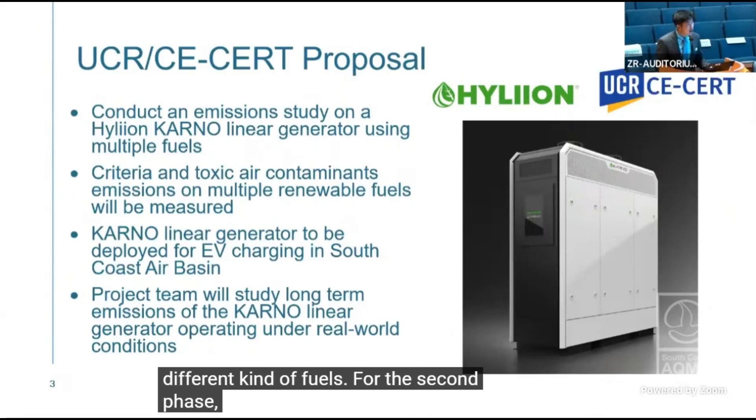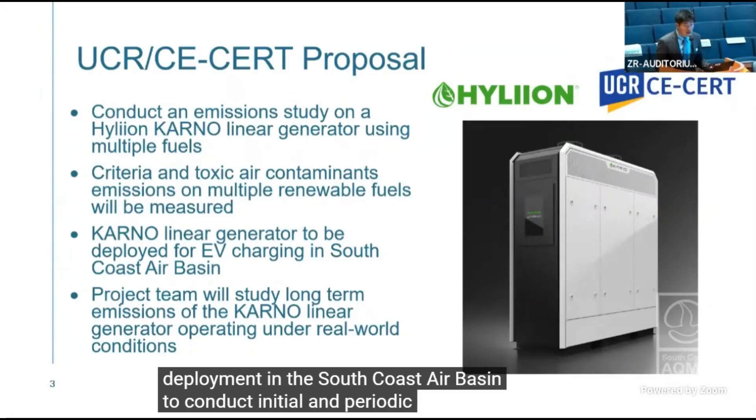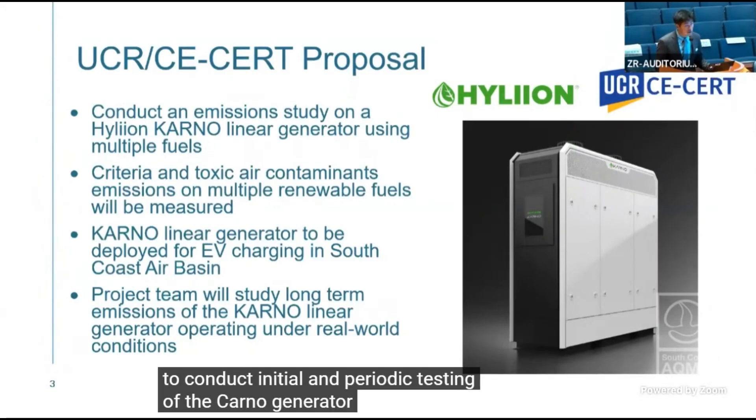For the second phase, UC Riverside will accompany Highlion's first commercial deployment in the South Coast Air Basin to conduct initial and periodic testing of the Carnot generator on-site for a period of up to two years.